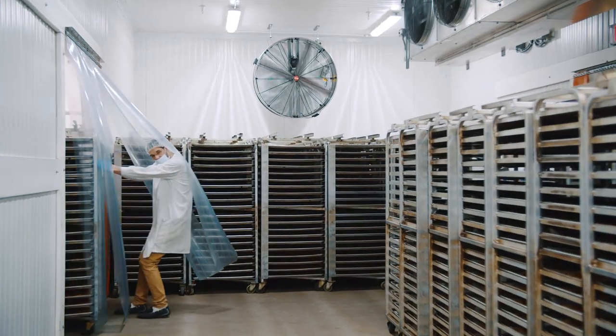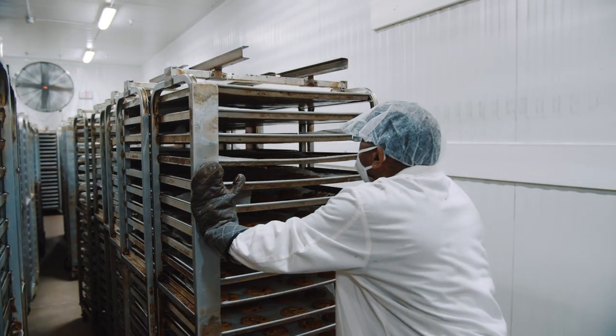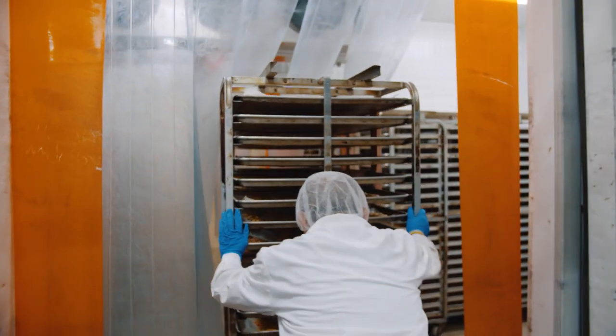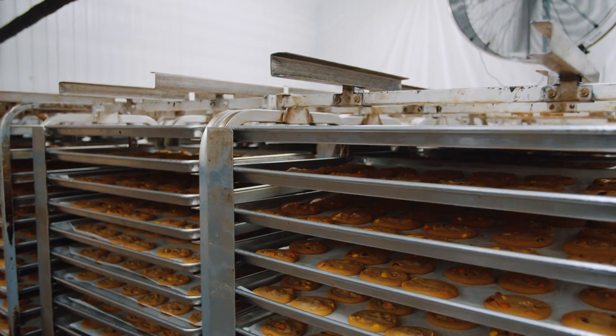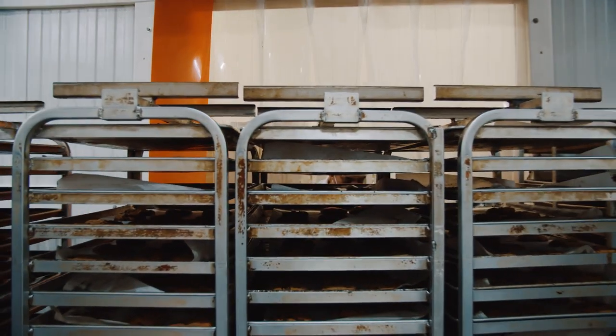When they come out piping hot, they head to two process freezers. In the first freezer, they drop from 145 degrees to 80. In the second, they go from 80 to 35 degrees. Utilizing two freezers reduces downtime and prevents bottlenecking. Now they're perfectly cool and ready to be handled for packaging.